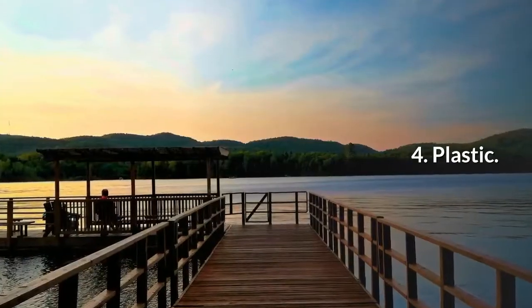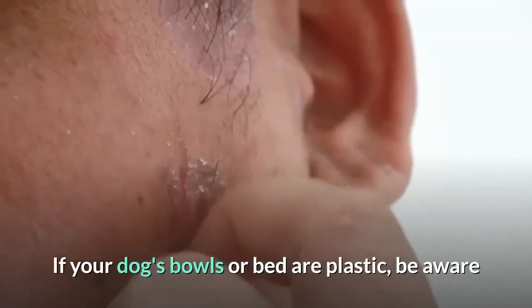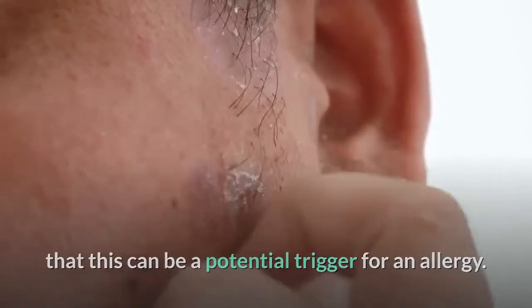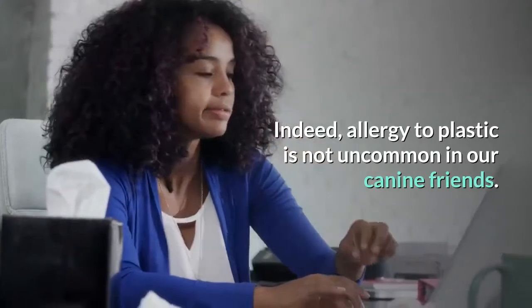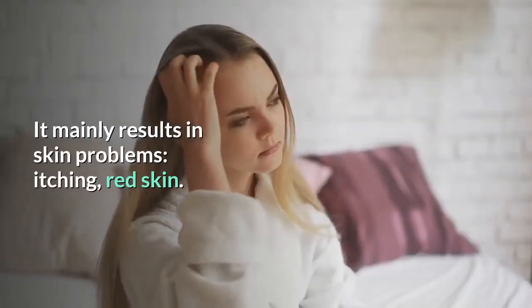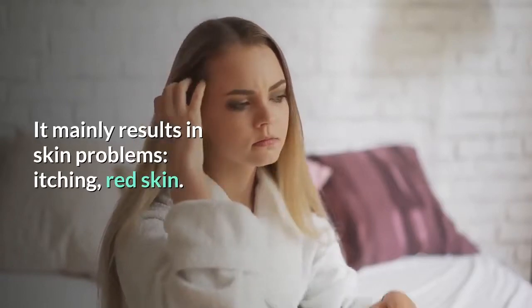4. Plastic. If your dog's bowls or bed are plastic, be aware that this can be a potential trigger for an allergy. Indeed, allergy to plastic is not uncommon in dogs. It mainly results in skin problems such as itching and red skin.